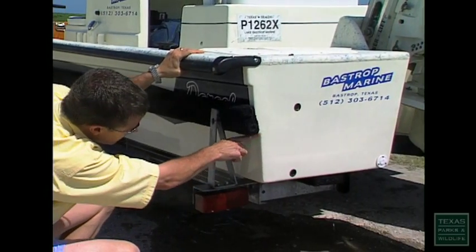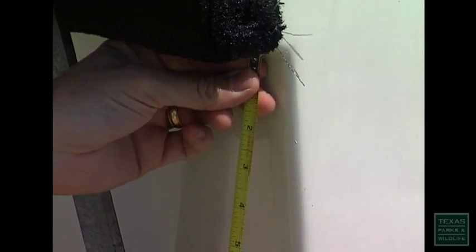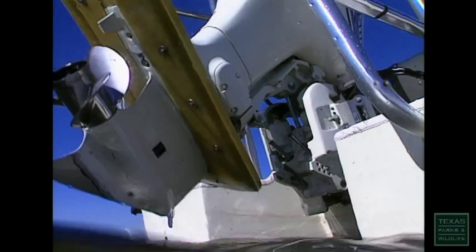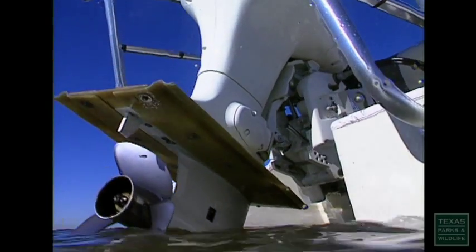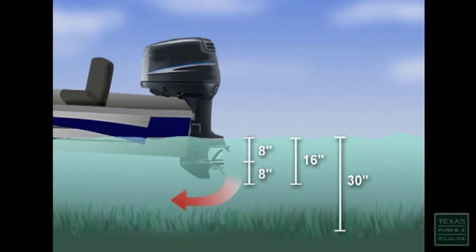We saw our water line on this boat was right about here while we had the boat in the water. So from here to the bottom of the boat, that's eight inches. Now if you tilt your engine down so that you can take off, from the bottom of the boat to the bottom of the engine is about another eight inches. For this boat to float without touching bottom would be over 16 inches. The seagrass is probably about six inches, so you'd want to be about 30 inches off the bottom, so that whenever you take off and the back of the boat squats, that would keep you above the seagrass and keep you from chopping up or cutting the seagrass.